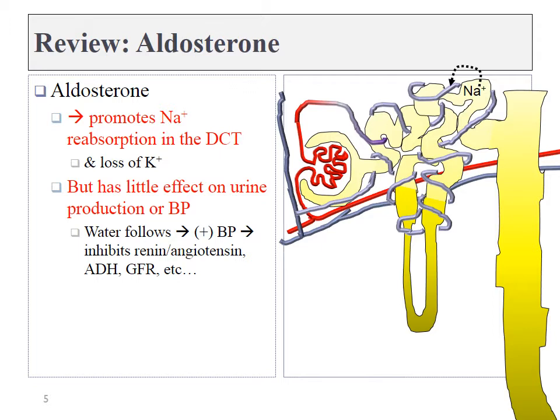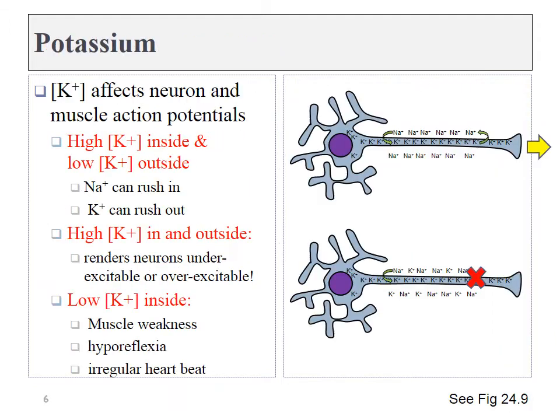As I taught it in the previous chapter, reabsorbing sodium was going to cause water to follow, raising blood pressure. Unfortunately, that was a bit of an oversimplification. That is what should happen, but aldosterone has very little effect on overall blood pressure. It can, however, affect sodium and potassium levels in our bloodstream significantly. Maintaining proper levels of potassium in the extracellular fluid is absolutely necessary for the function of cells that fire action potentials, like neurons and muscles.